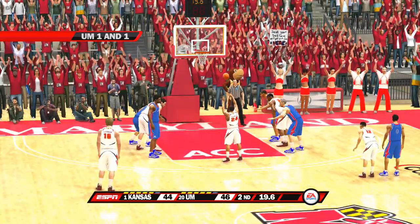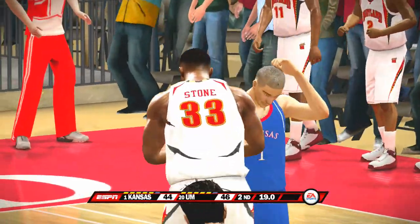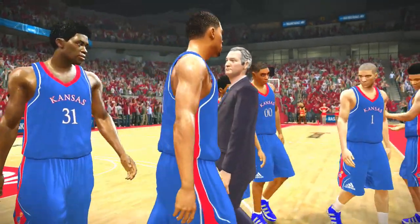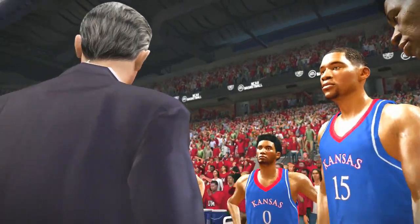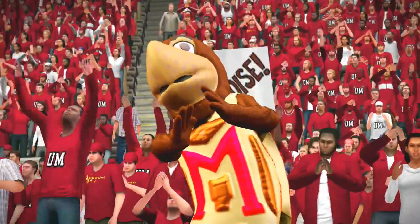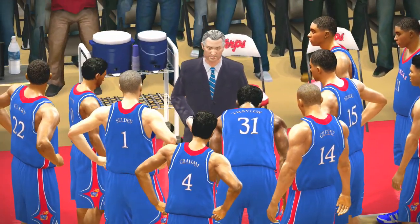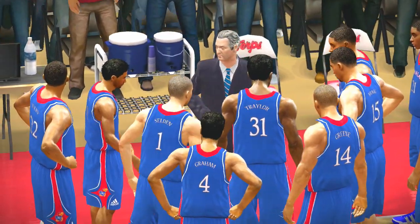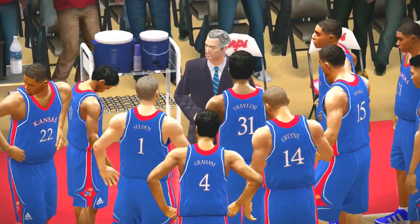He'll have one-plus-one if it's good. Misses the front end of the one-and-one — he'll have two players going on and they'll have two. Last pitch in the one.